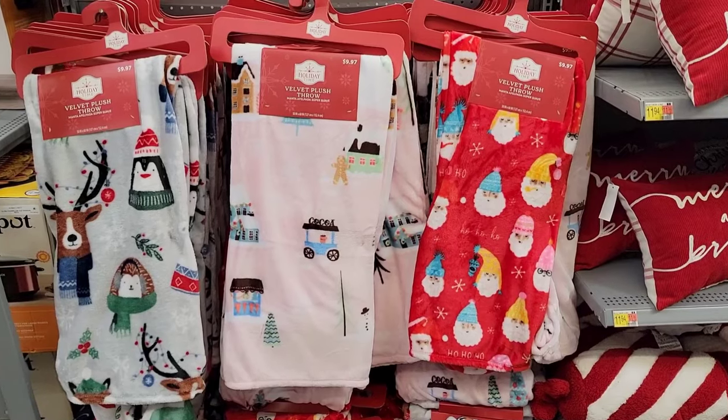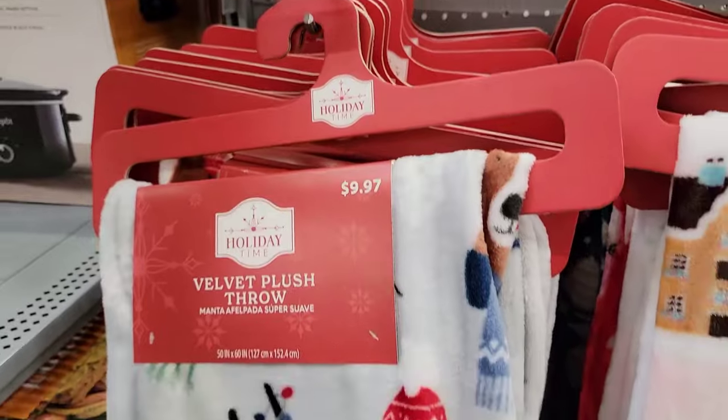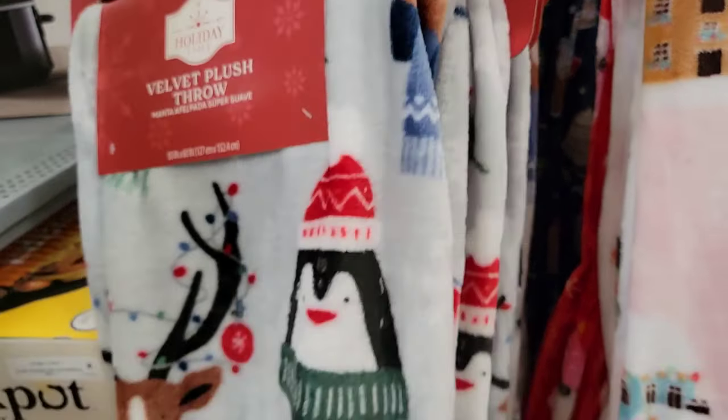Blankets are a really simple gift idea, but who doesn't love them? They're soft and these ones are neutral, so I think they'd work really well for men, women, boys, girls, whatever.